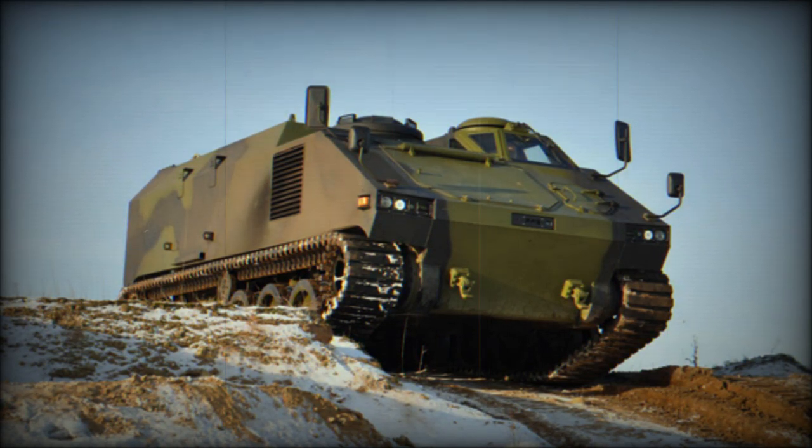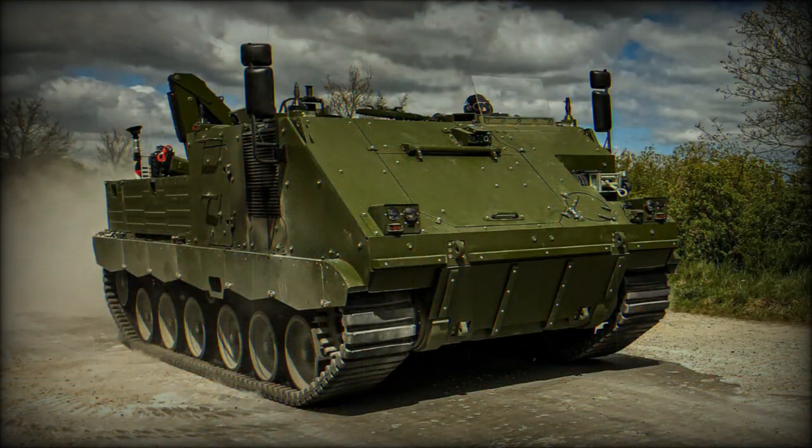The end result was a modular, versatile and well-protected APC that was easy to service and to maintain. The FFG G5 was proposed for the German army as well as export operators. In 2012, the new G5 emerged as the best tracked vehicle in the Danish APC trials. However, in its original form the G5 received no production orders.